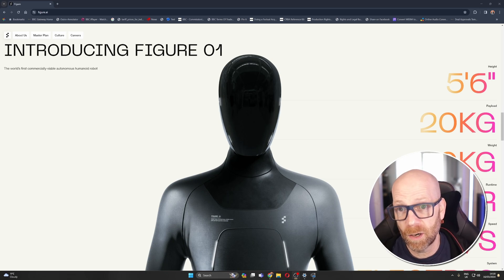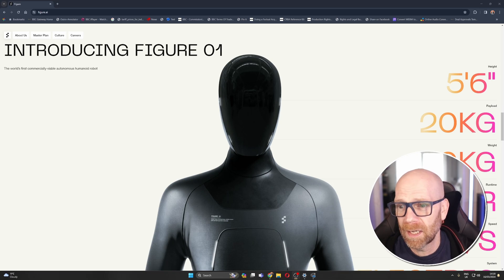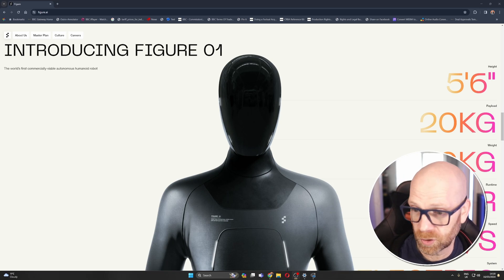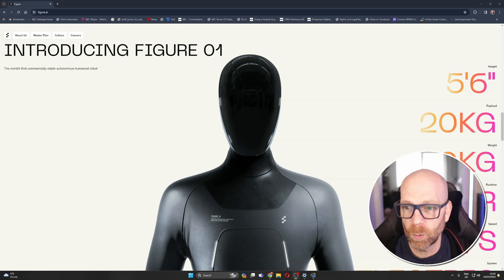So this is Figure01. We've seen it before. It's 5'6 in height — fortunately not too overbearing — with a 20 kilogram payload it can pick up. It weighs 60 kilograms and has a runtime of 5 hours. They've got to sort out those batteries, and it has a speed response of 1.2 milliseconds.